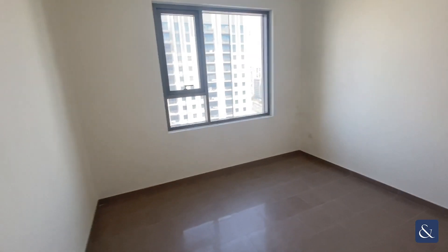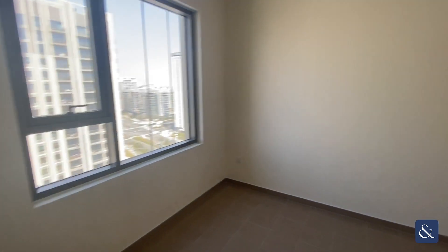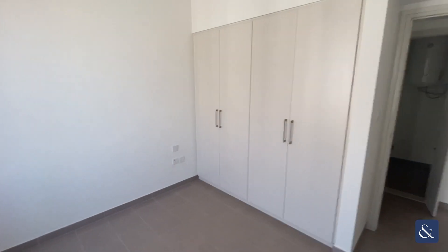The bedroom is a good size with space for a double bed, and you have fitted wardrobes.